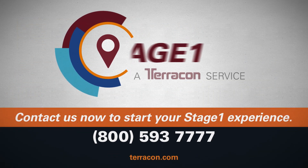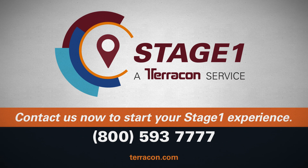Transform your geotechnical experience with Terracon's Stage 1 GeoReport.